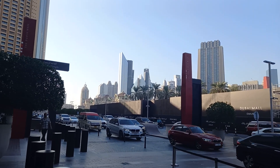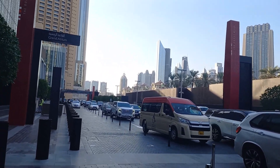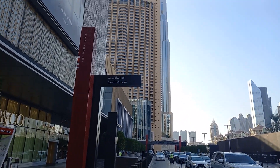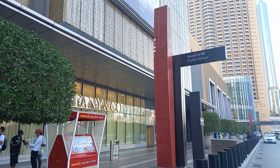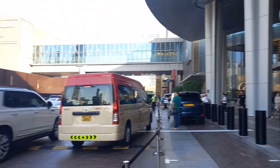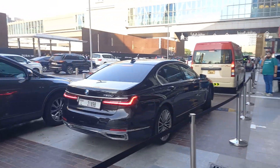You see all of these amazing buildings — there are really a lot of them in Dubai. They do private residences, corporate buildings, or hotels. Even here, Emaar is the developer. It says Dubai Mall Grand Atrium. Here's a security guard. So this is the way it looks from the outside, the entrance to the mall. There are some fancy cars pulling around, and that's it.